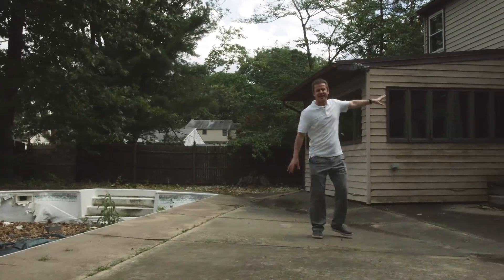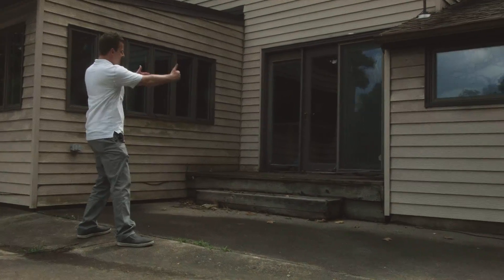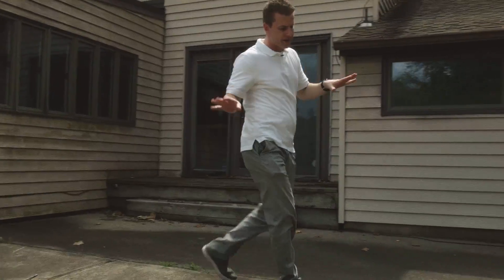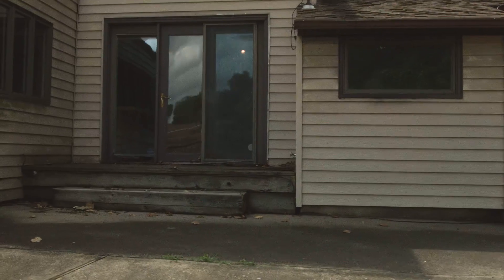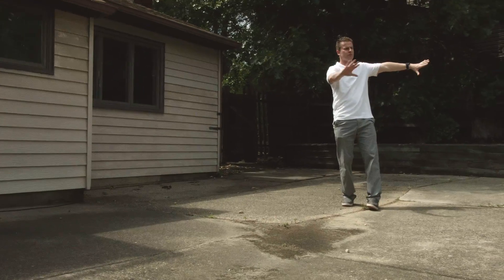These are the sliding glass doors that go into the kitchen. We're going to be building a big deck off the back of here so that we have deck access. And then maybe, just maybe, if my wife's lucky enough, we're going to put a hot tub over here — so we'll have a hot tub with a deck and a nice, beautiful pool.